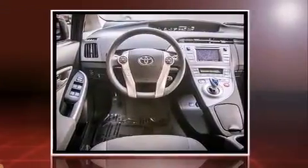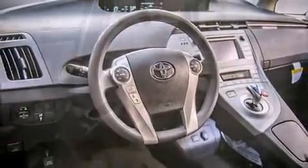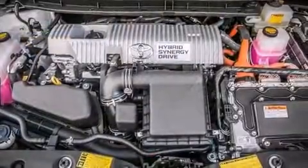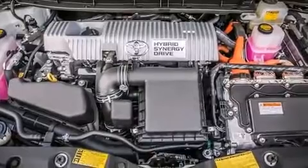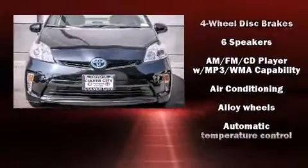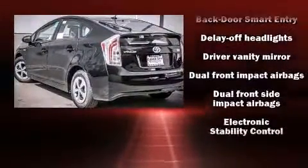A rear window wiper, one-touch window functionality, heated door mirrors, and power windows. Storage solutions are integrated throughout the interior, demonstrating thoughtful attention to detail. Premium sound is driven by six speakers, providing you and your passengers a sensational audio experience.